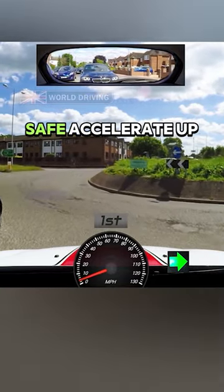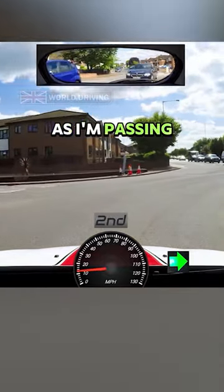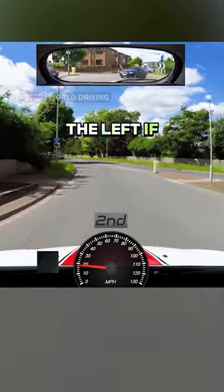All clear and safe. Accelerate up to second gear keeping the right hand lane as I'm passing the exit before the one I want. Check mirrors, signal left and move over to the left if it's safe.